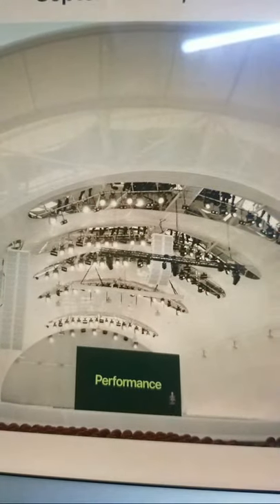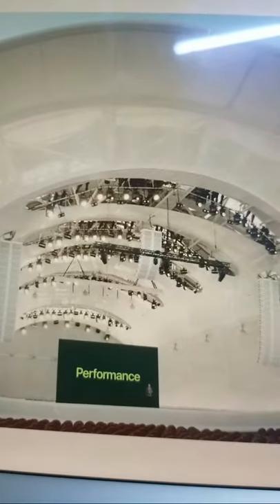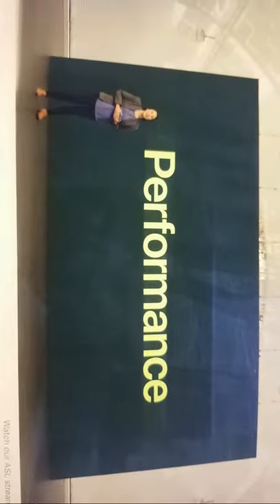Now let's talk about the chip that powers iPhone 13 and iPhone 13 mini. Frankly, the competition is still playing catch-up to our chips — not just from last year, but even from two years ago. Today we're extending our lead with A15 Bionic.